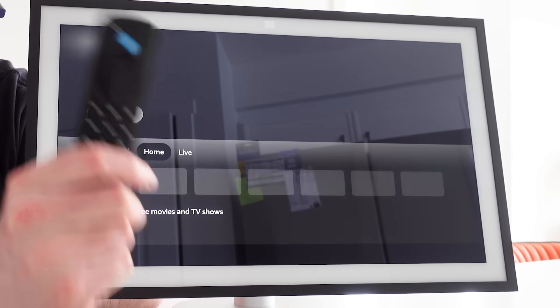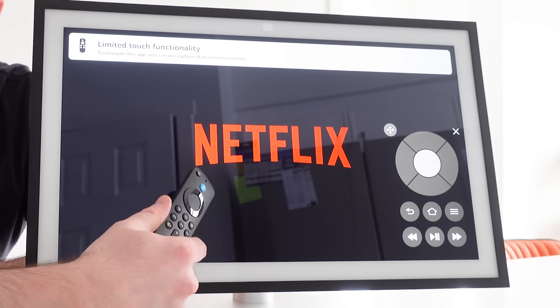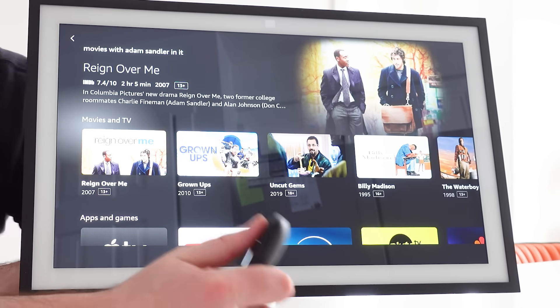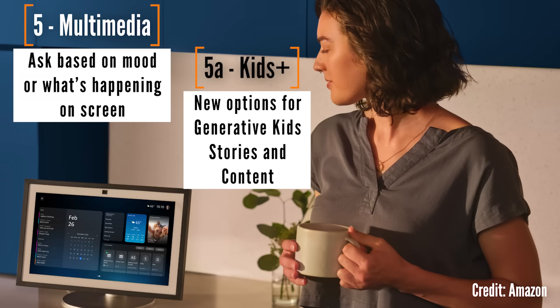Speaking of those other services that Alexa+ connects to, multimedia is changing a lot through this. I think that's what most of us use our Echos and Echo Shows for anyway — we want to watch something or listen to something. But now I can ask for things based on the moment or how I'm feeling. If I'm watching a show and I want to know what song is playing, that's easy for the new AI. I think it's more exciting to start up a conversation, say what I'm feeling like, and drive down to the type of music or content that I'd like.